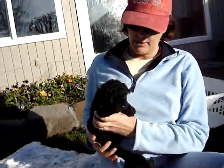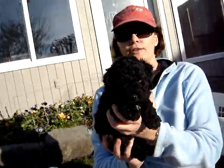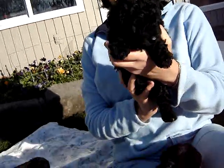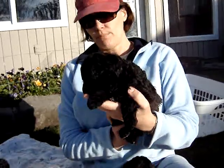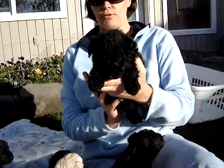Cowboy. Cowboy has a thick coat. He's the largest of the litter — male. He's got a white spot on his chest. He thinks he's the boss man. He's the man of the house right now.